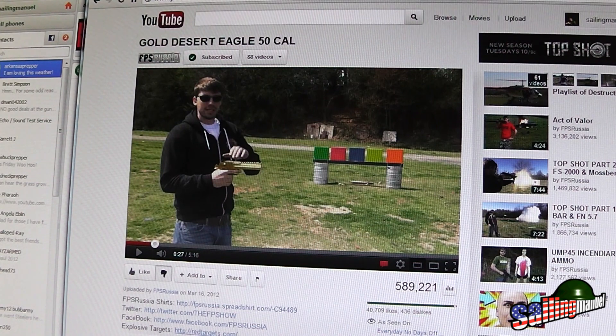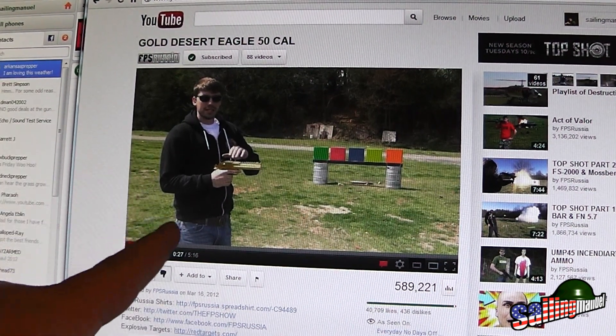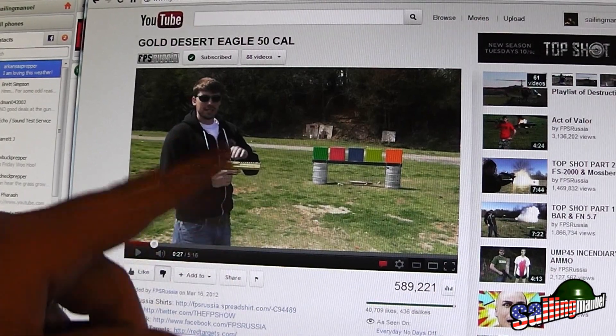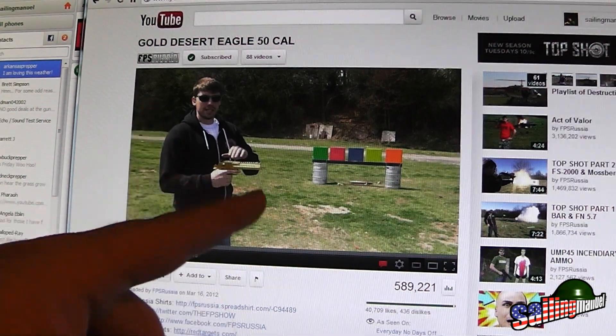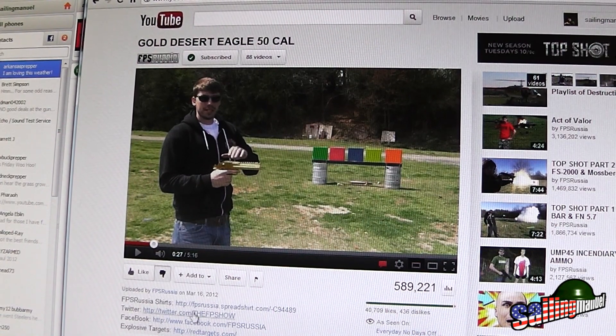What's up guys and girls of YouTube! I saw this FPS Rusher video today — I had been eyeballing one of these. He's talking about the gold Desert Eagle; he got the 50 caliber. I couldn't find the actual brochure but I was looking around. He's telling everybody that he paid seven thousand dollars for the gold Desert Eagle.